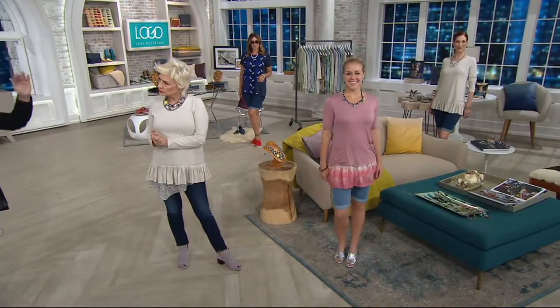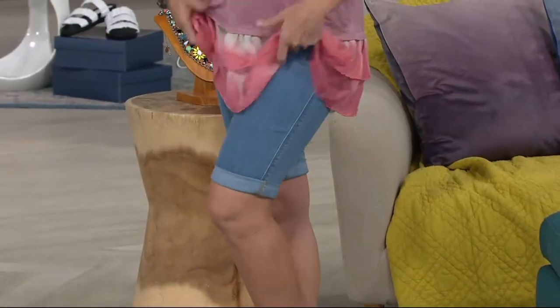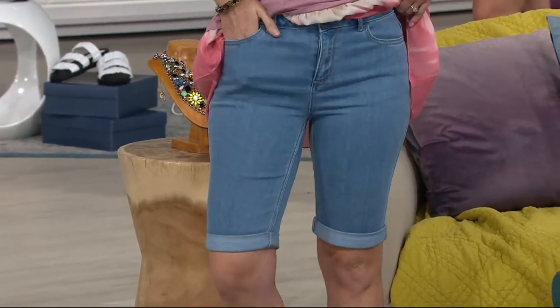You can see too that if you put it with one of your tops that comes down with a little embellishment, it looks great. Bonnie has it on with our hot pick coming up — I love that. Kate has it on with the Today's Special Value.